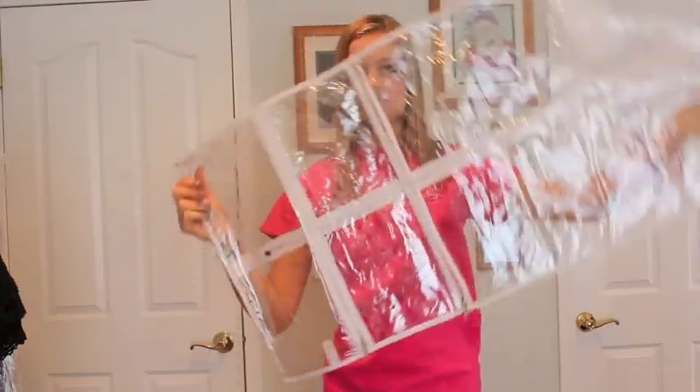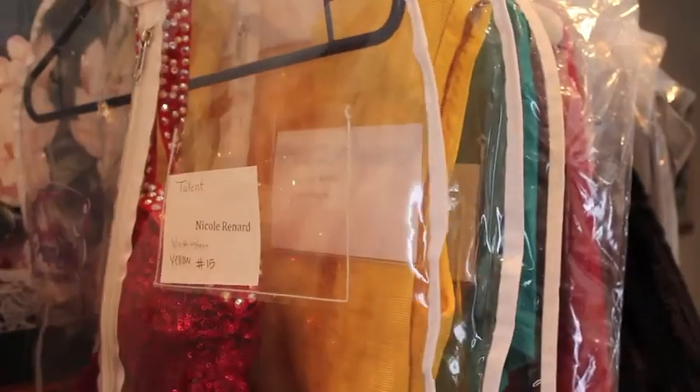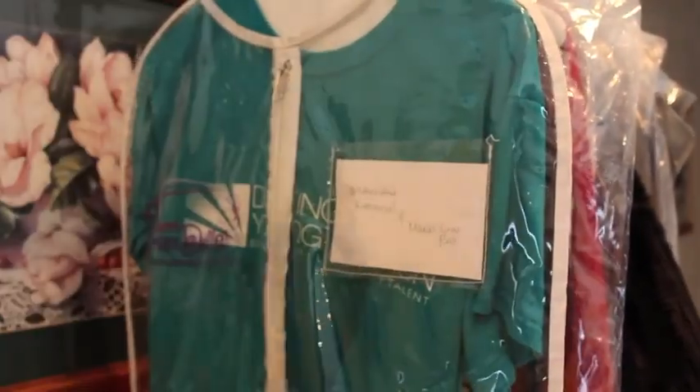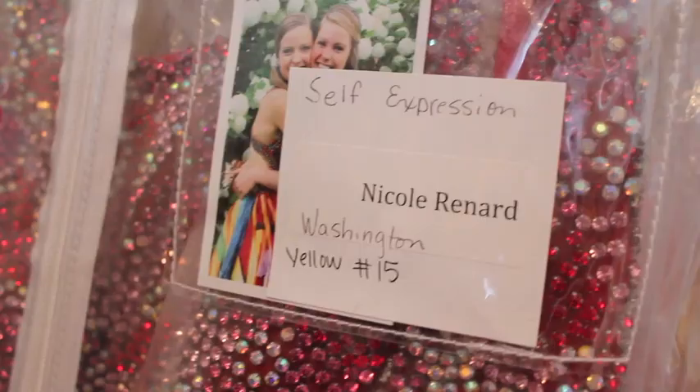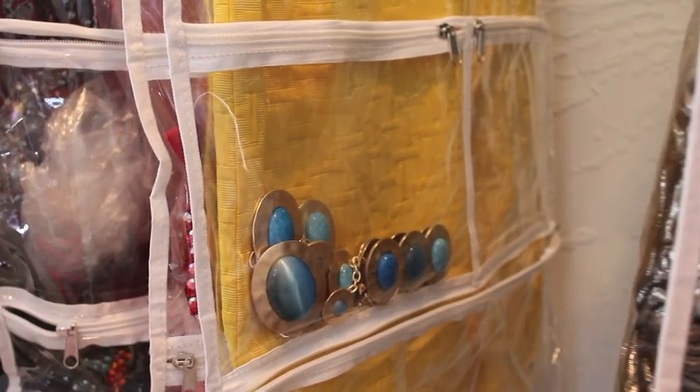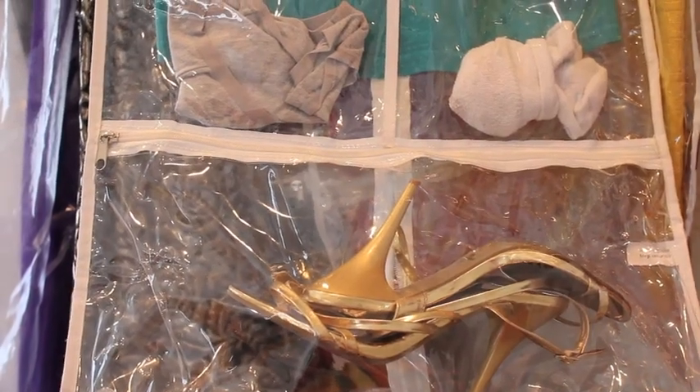I had one clear garment bag for every single day in each phase of the competition. Each bag was labeled and told me what events I would be doing that day. It also included any jewelry, undergarments, socks, and shoes that I would need for that day.